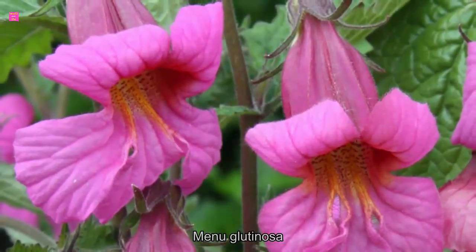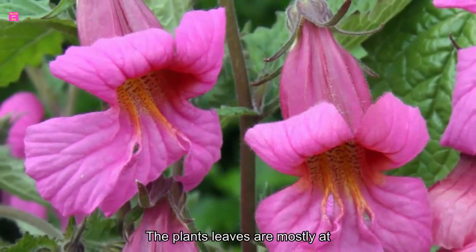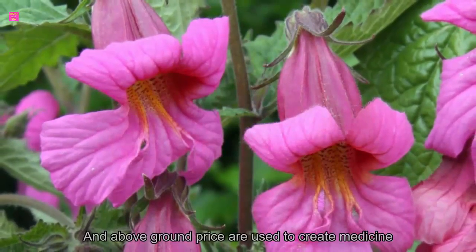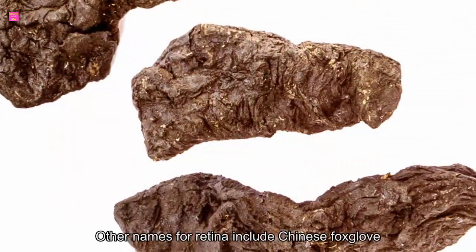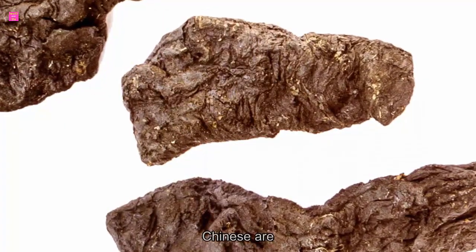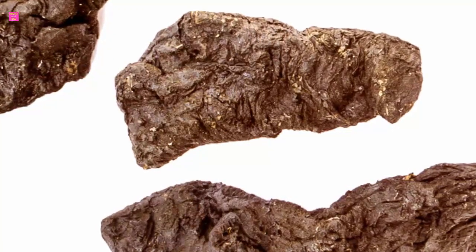Rehmania glutinosa is the most common variety used in TCM. The plant's leaves are mostly at ground level, and its flowers can range from yellow to burgundy in color. Both Rehmania root and above-ground parts are used to create medicine. Other names for Rehmania include Chinese foxglove, Chinese Rehmania uratix, Chinese RR, Lihuang, Gunjiwang, Japanese Rehmania uratix, Shu Dihuang, Sukjiwang, and Tobeon.